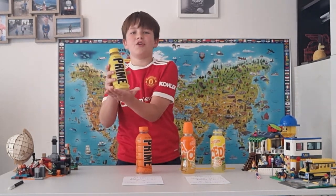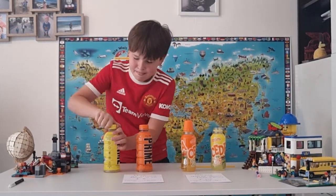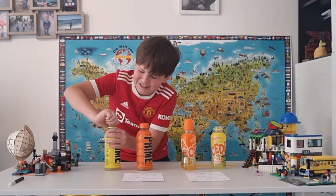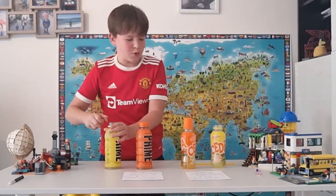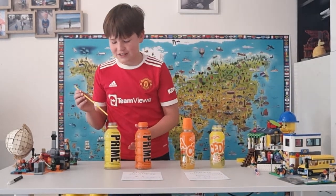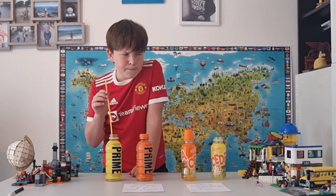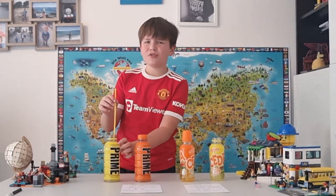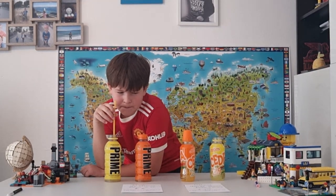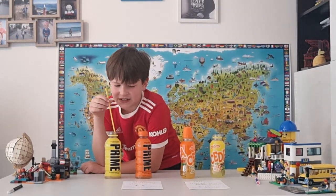Now we're gonna try the rarest flavor of Prime on the market — lemonade. Oh, that was such a nice crack, so satisfying! Trying the lemonade Prime now. It doesn't taste too lemony — I know it's lemonade — but it doesn't really taste like lemon. It tastes more like another citrus fruit.